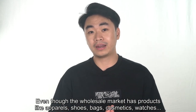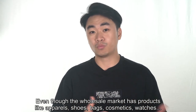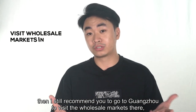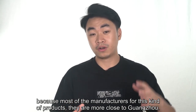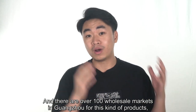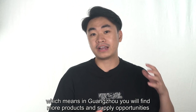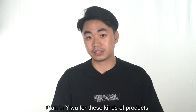Even though the Yiwu Wholesale Market has products like apparel, shoes, bags, cosmetics, and watches, if you really want to focus on these product categories, I still recommend going to Guangzhou to visit the wholesale markets there. Because most of the manufacturers for this kind of product are located closer to Guangzhou, and there are over 100 wholesale markets in Guangzhou for these kinds of products. Which means in Guangzhou, you will find more product and supplier opportunities than Yiwu for these categories.